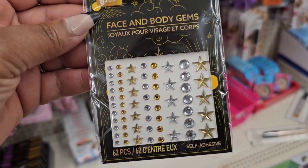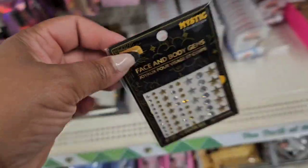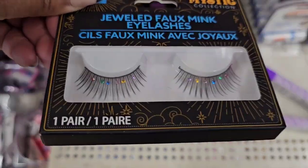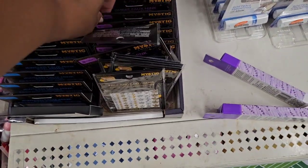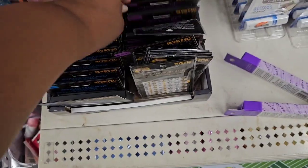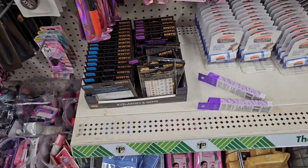From B Color, the Mystic Collection — they have these face and body gems. I'm not sure if I've seen them before. Along with it they have some lashes with gems on them. I'm not sure if I've seen those at Dollar Tree before.